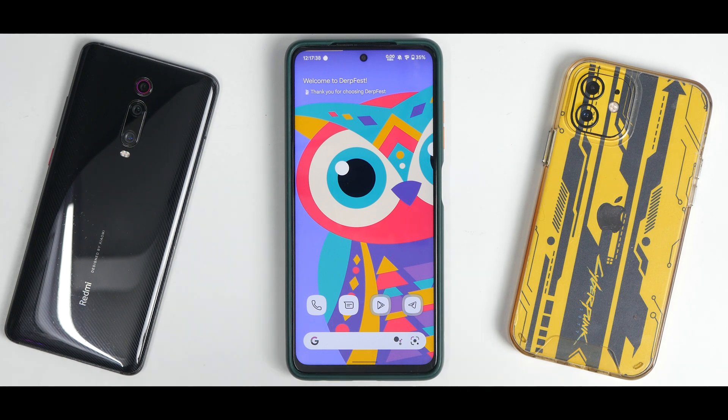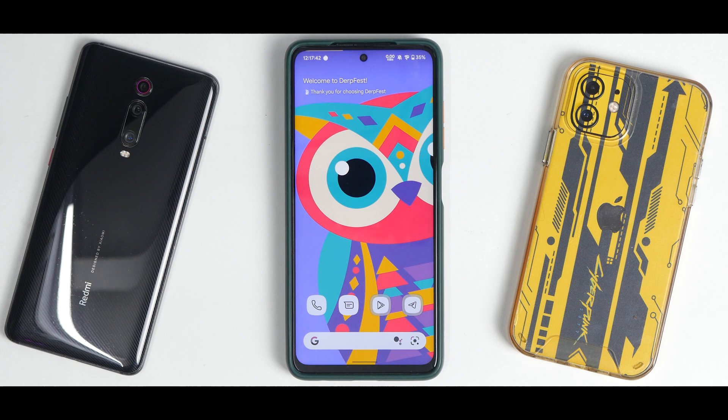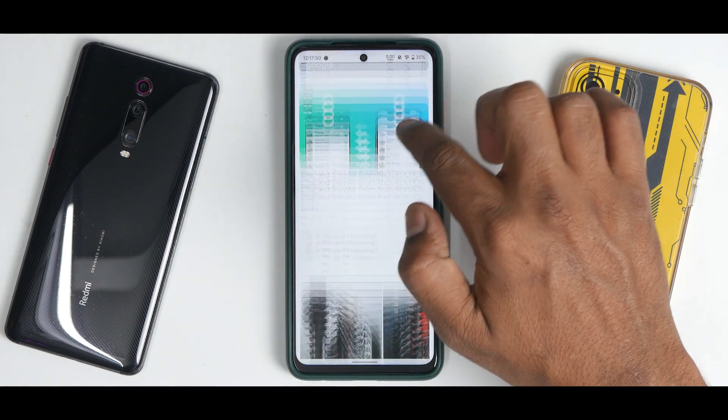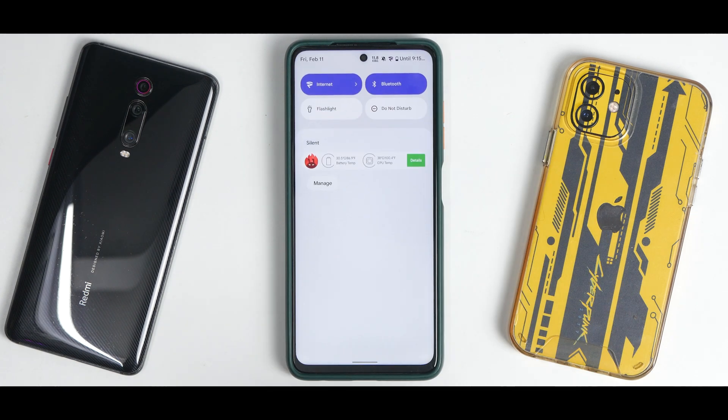The moment you boot into this ROM, you'll see a wonderful wallpaper. Once you enable themed icons, it looks even better. To the left you have Google feed, which in 120Hz mode on this custom ROM is working absolutely smooth — absolutely buttery fine, no problem whatsoever.